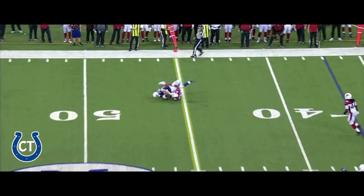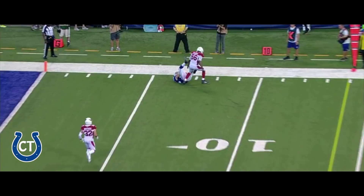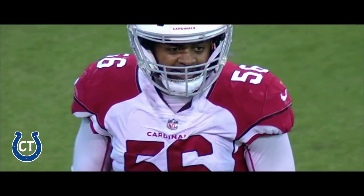Percet with pressure coming. Pass delivered. Percet throws, and that's Jack Doyle on the catch. He is unstoppable.